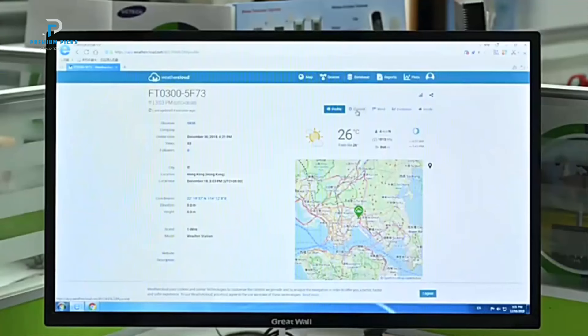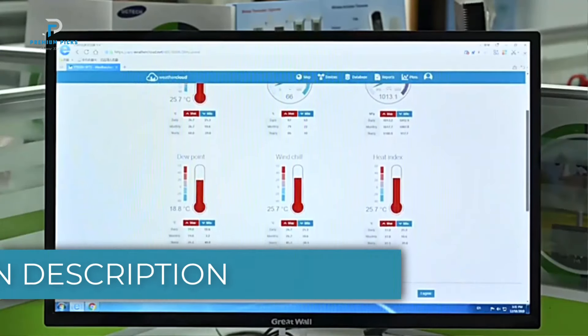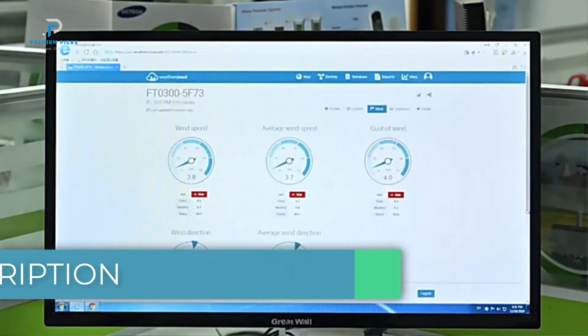We'll review the top models, their features, and what makes each one a great choice. All product links are in the description below. If you're ready to keep track of the weather with ease, let's get started.